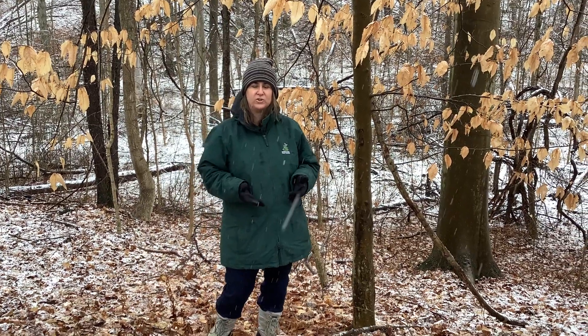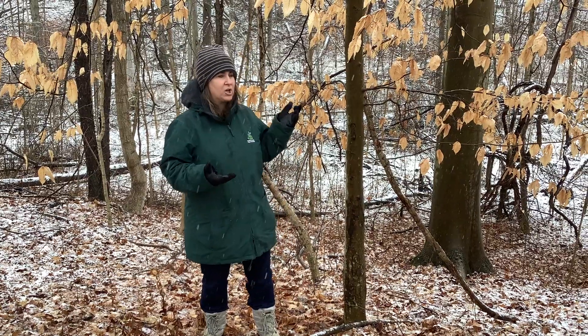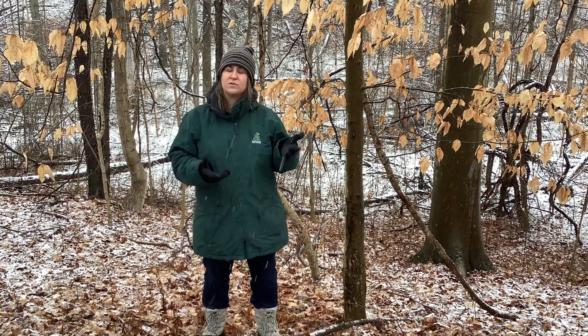Hi, this is Michelle Rumschlach, Naturalist, and welcome to Virtual Experiences with the Hancock Park District. It's Friday, so we're hitting the trails. Today you're joining me at Litzenburg Memorial Woods, and we're here to talk about some trees that keep their leaves throughout the winter.